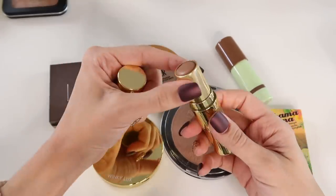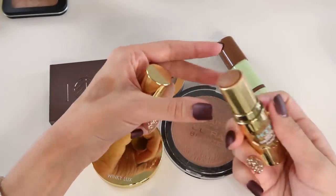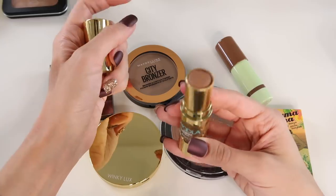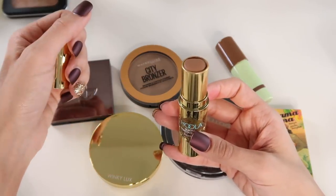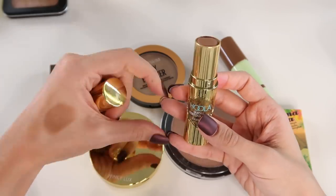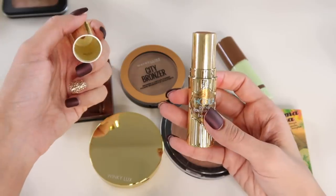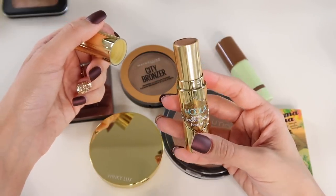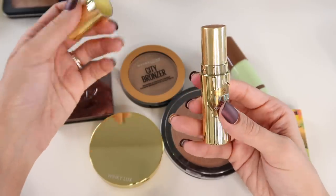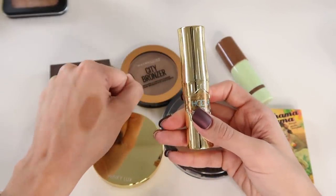The cream bronzer I actually like is the Benefit Hula Quickie Contour Stick. Super creamy and easy to work with — blends into your skin like butter. One thing I'll note: the product has fallen out of the packaging about four times on me. I've been able to smoosh it back down each time, but that kind of sucks for the amount I spent on it. Aesthetically the packaging is super cute though, and the product itself is really nice.